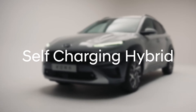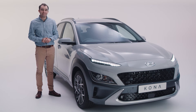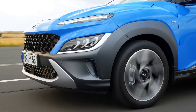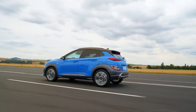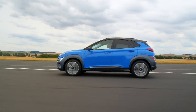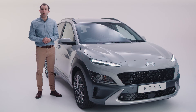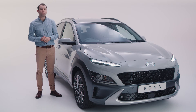You might have heard the term self-charging hybrid, but what does this mean? Well, putting it simply, a self-charging hybrid works in exactly the same way as a conventional car with no cables to plug in. The technology uses a normal petrol engine, an electric motor and a high voltage battery. The electric motor works with the petrol engine to enhance performance whilst reducing CO2 emissions and improving fuel consumption. The battery is recharged by a combination of the engine and through recovering energy which would otherwise be lost, such as when slowing down or by regenerative braking.